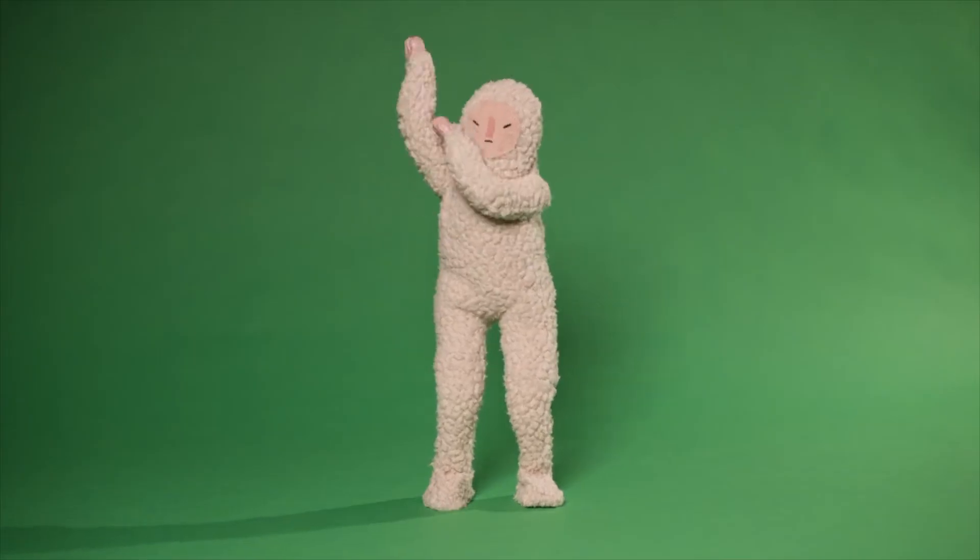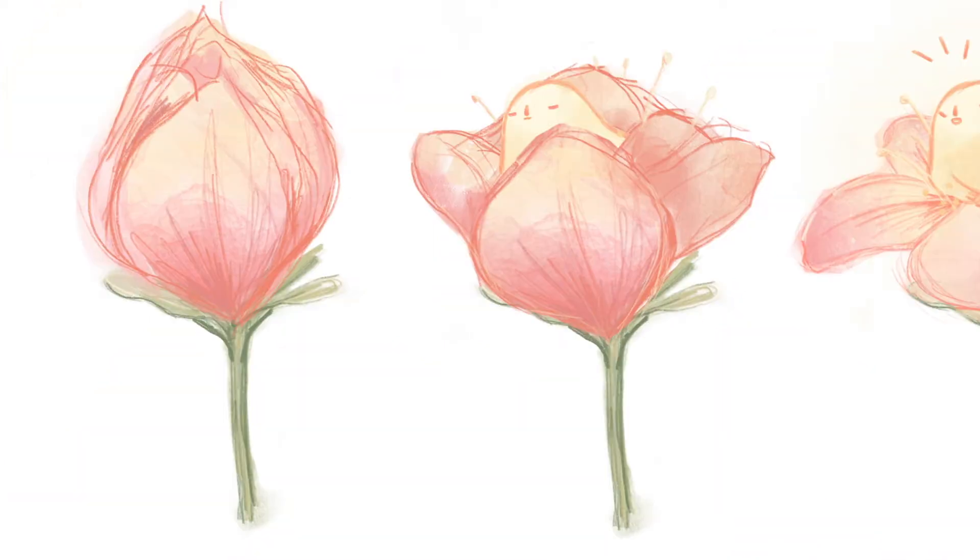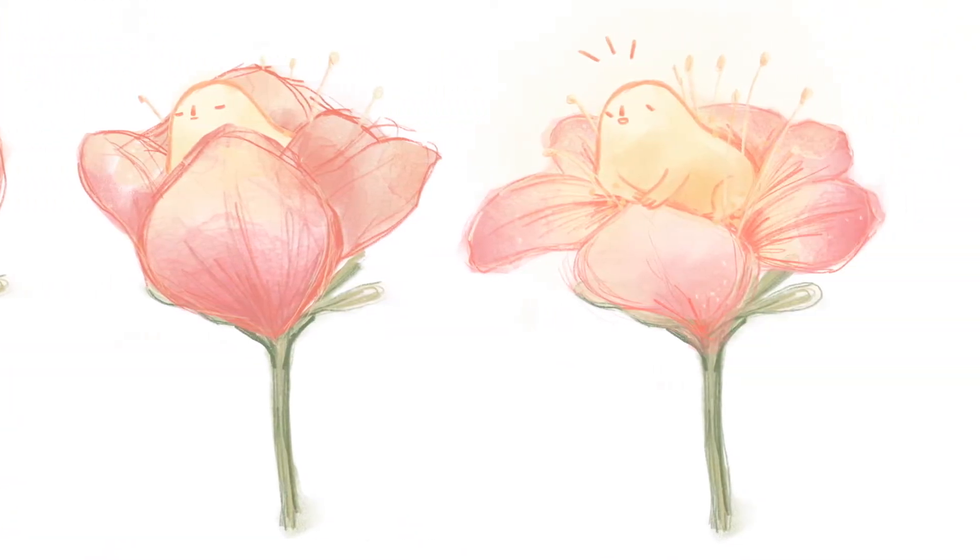I like to kind of just express myself through the characters. I like everything to be cute, rounded, soft, with nice pastel colours. That just kind of brings happiness and a cuteness to my work.